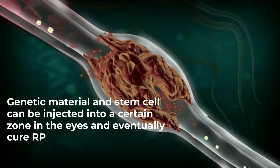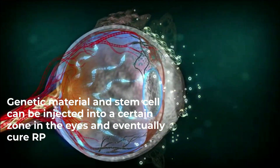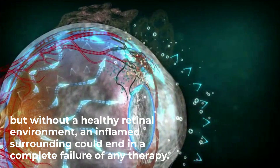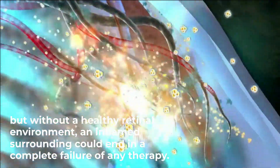Genetic material and stem cells can be injected into a certain zone in the eyes and eventually cure RP. However, without a healthy retinal environment, an inflamed surrounding could result in the complete failure of any therapy.